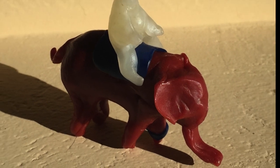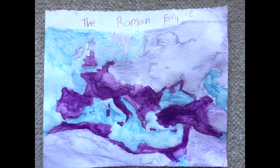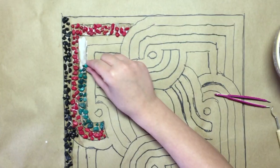We studied Hannibal crossing the Alps, painted a map of the Roman Empire, and made our own Roman mosaic.